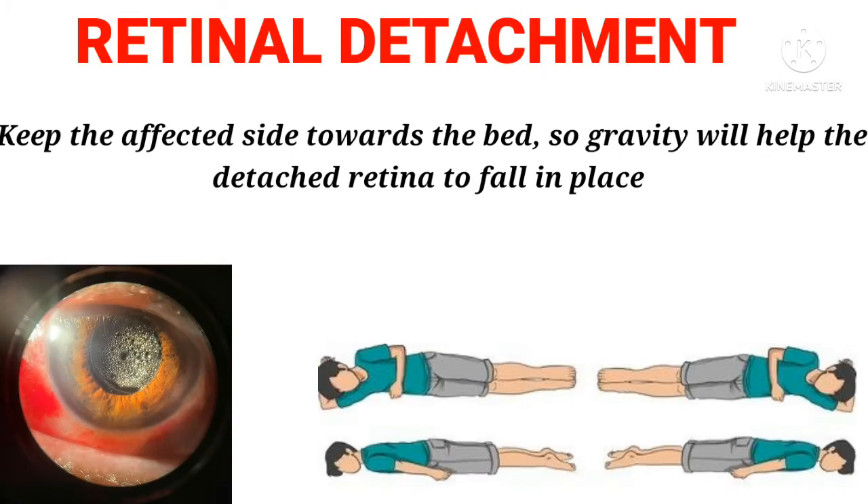Retinal detachment: Keep the affected side towards the bed, so gravity will help the detached retina to fall back in place.